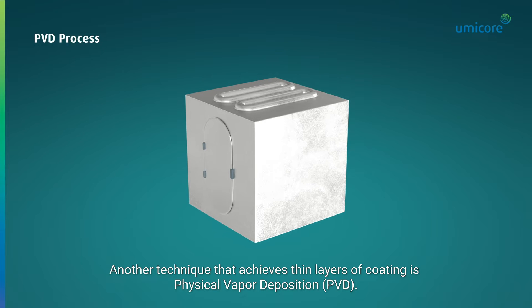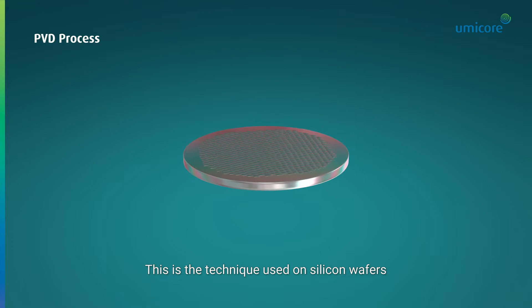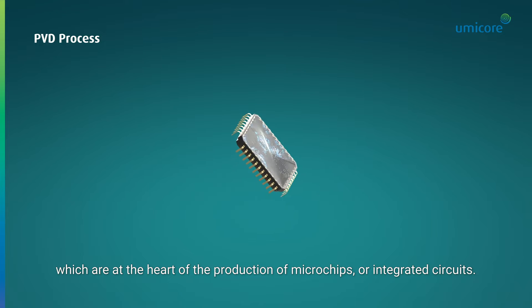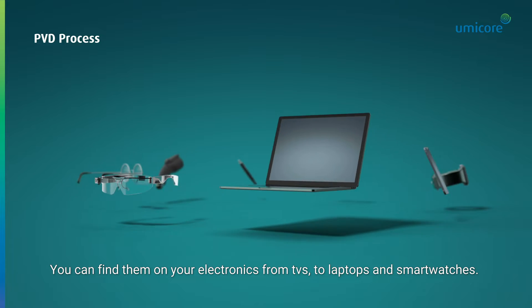Another technique that achieves thin layers of coating is physical vapour deposition. This is the technique used on silicon wafers, which are at the heart of the production of microchips or integrated circuits. You can find them on your electronics, from TVs to laptops and smart watches.